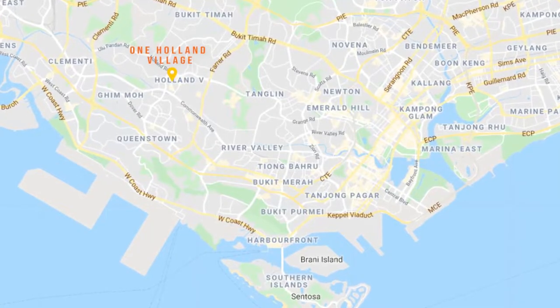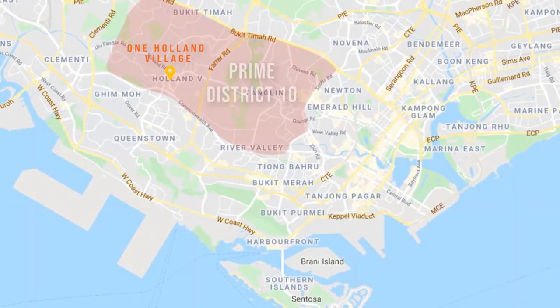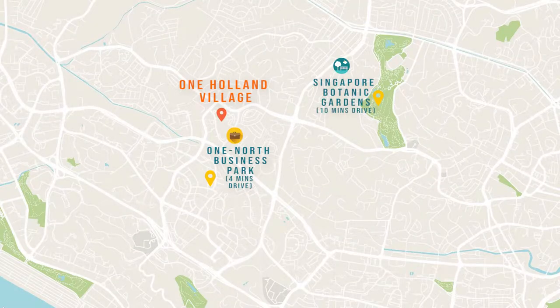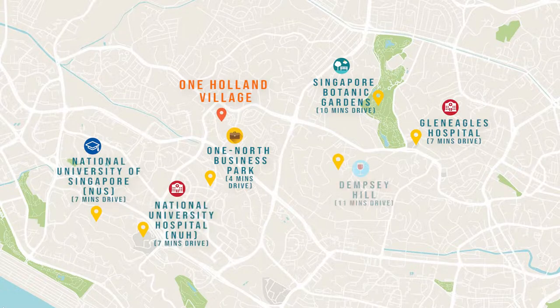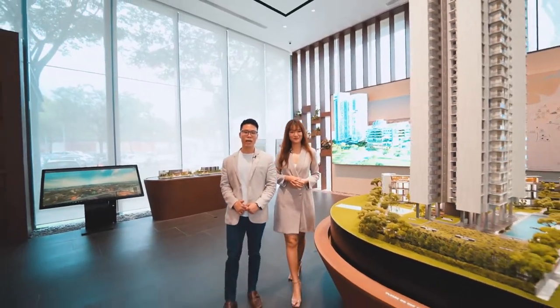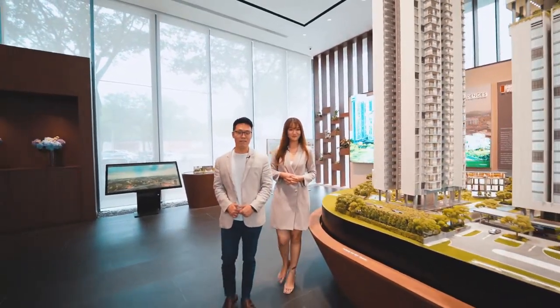This mixed-use development is centrally located in Singapore's Prime District 10, and within a short drive from One-North Business Park, Singapore Botanic Gardens, Gleneagles Hospital, NUS, NUH, Dempsey Hill, and Orchard Road. One Holland Village is jointly developed by Far East Organisation, Sino Group, and FEO's organisation.